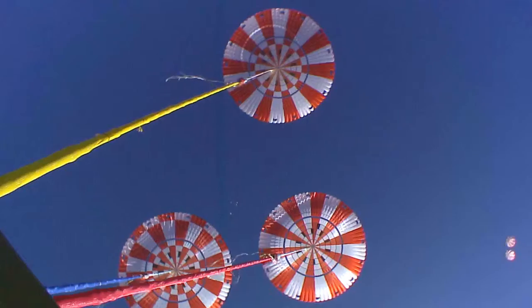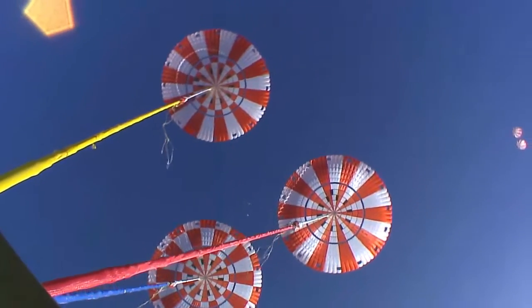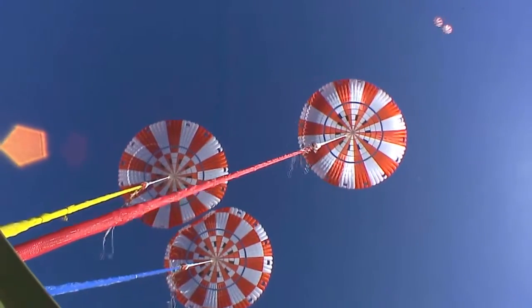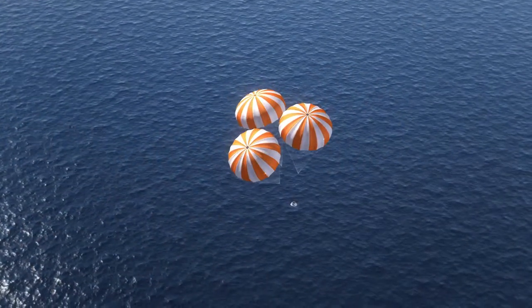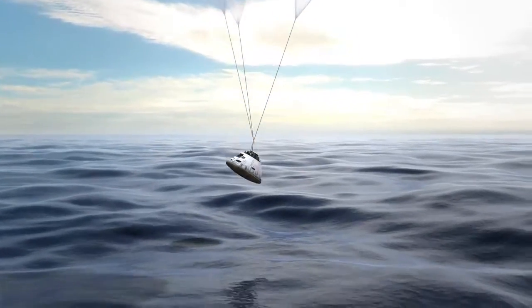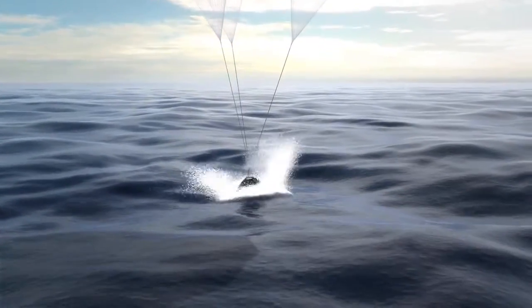The main parachutes do the majority of the job of slowing down the vehicle. All three main parachutes deploy and they also open in stages to protect the structure and the parachutes and the crew on board, slowing the vehicle down to about 25 feet per second when it lands in the water.